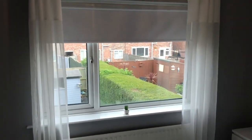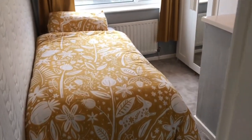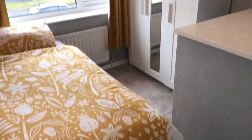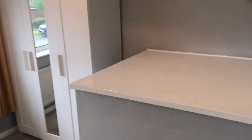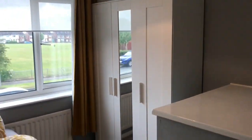Second bedroom, and a good sized third bedroom. A lot of people build cabin beds over this stair head, which makes really good use of the space.